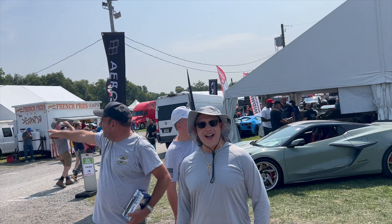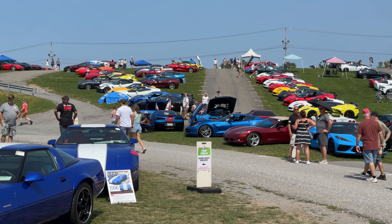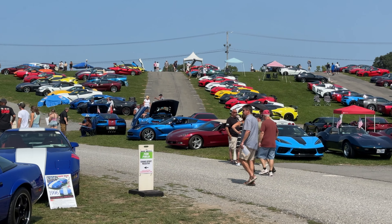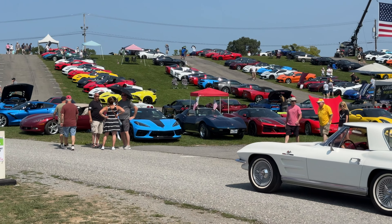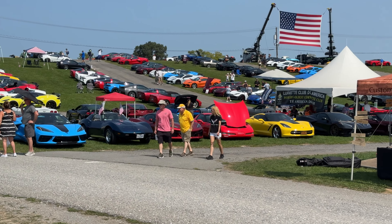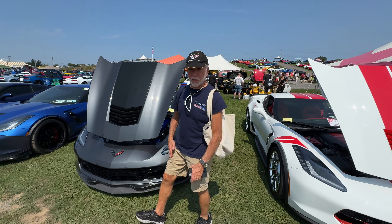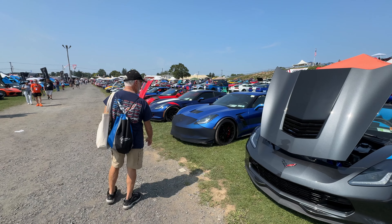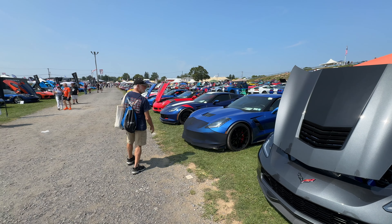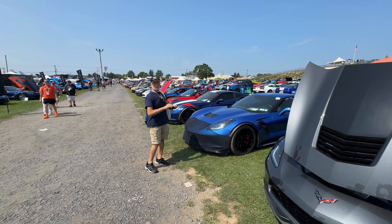Well I guess it makes sense — it is a Corvette show — but they're just strewn all over the place. Gary, are you having fun? Yeah, I've got some money left! They're still revving over there. Look at all those Corvettes — the whole place is Corvettes. Look at all the freaking cars!